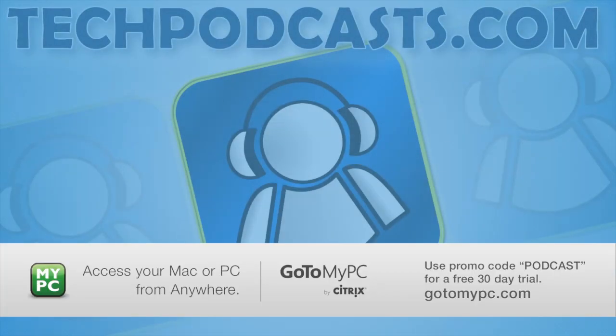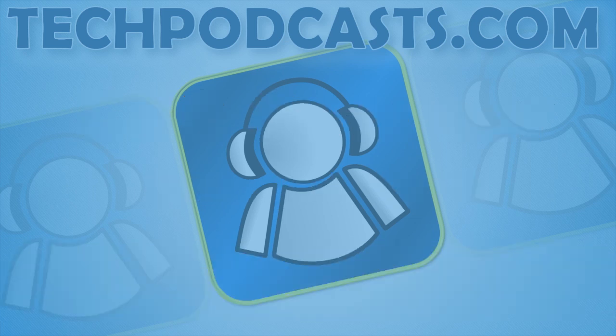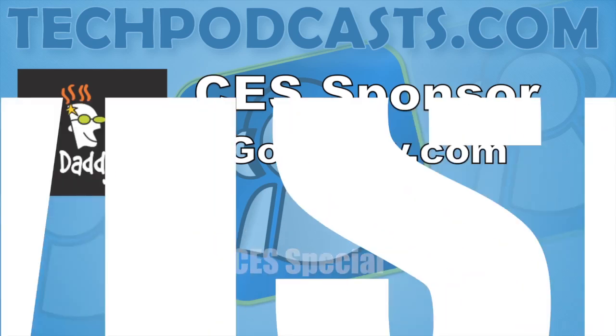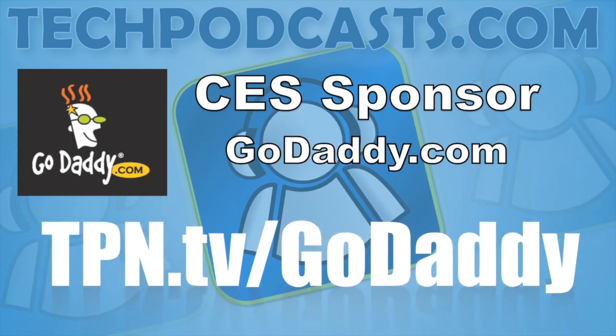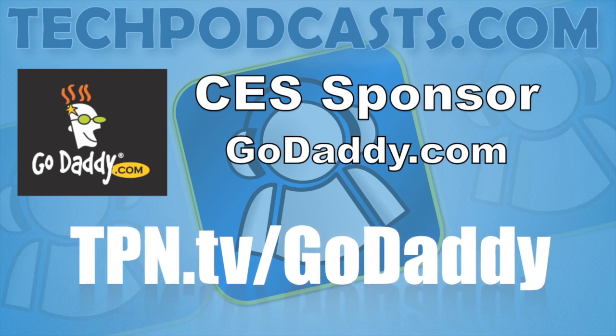Sponsored in part by GoToMyPC. Use GoToMyPC from Citrix to turn any computer into your office computer. Visit GoToMyPC.com for a free 30-day trial and use the promo code PODCAST. Our CES coverage is also sponsored in part by GoDaddy.com. Get domain names, cloud hosting, and dedicated servers all easy to manage and configure. GoDaddy has all your web needs. Visit TPN.TV slash GoDaddy for special offers.